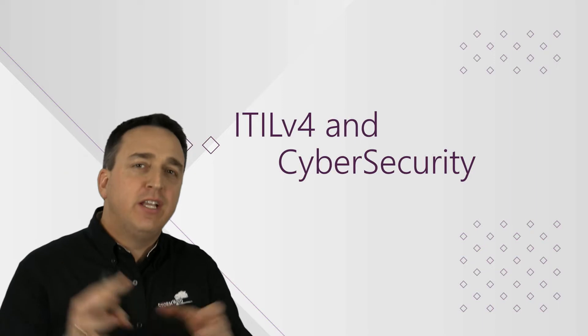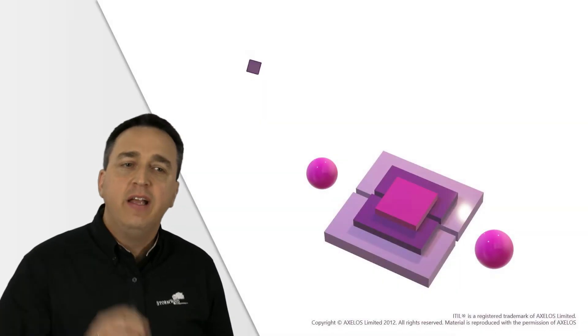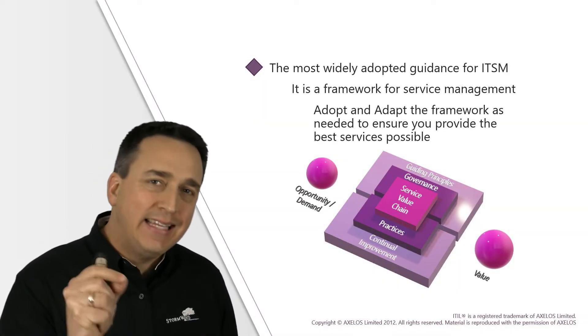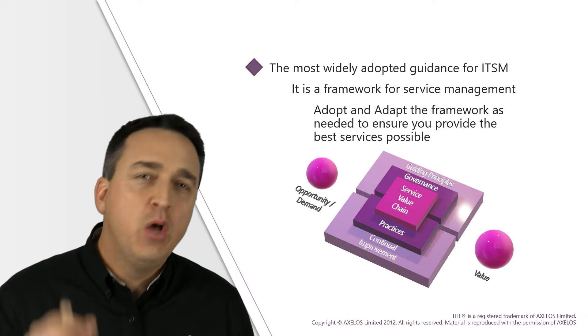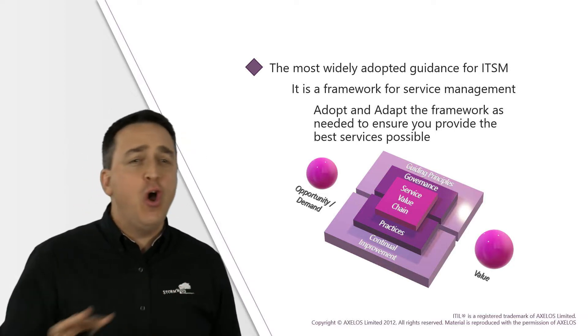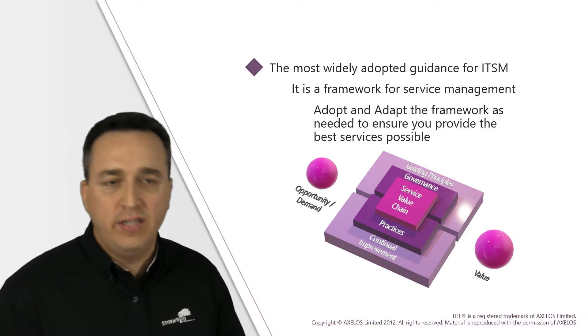Now as an IT professional, one of the best ways to protect you and your organization from a cyber threat is to have a well thought out, organized and consistent IT deployment that you are able to efficiently and effectively manage, monitor and maintain. And there is no better way to accomplish this than with ITIL.